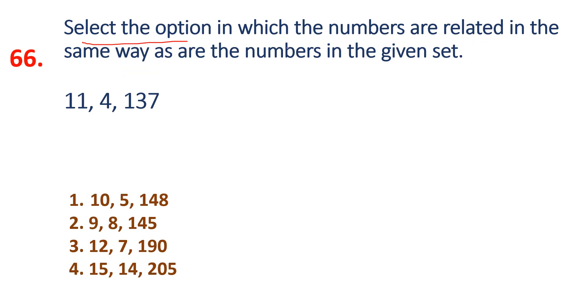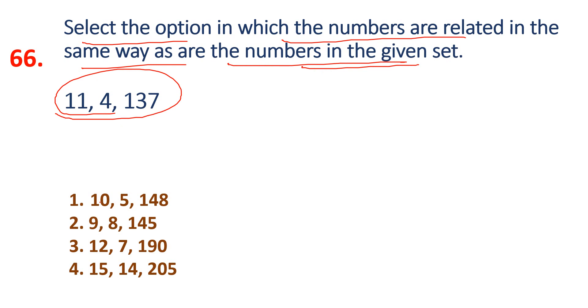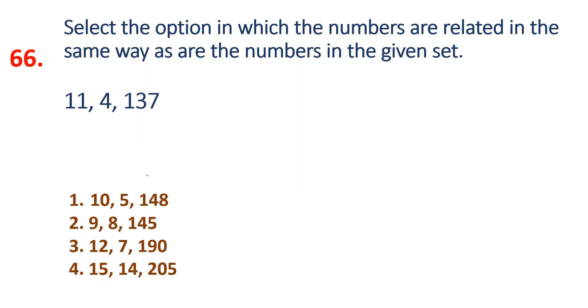Question 66: The numbers are related in the same way as the numbers in the given set. Observe the set: 11, 4, 137. Let's find the pattern. 11 into 4 is 44 — not matching. 11 plus 4 is 15, 15 squared is 225 — not matching.